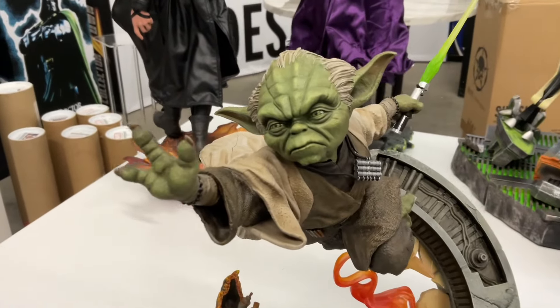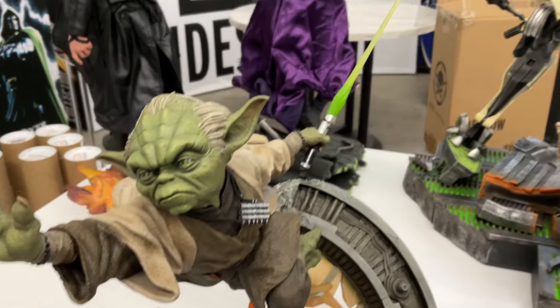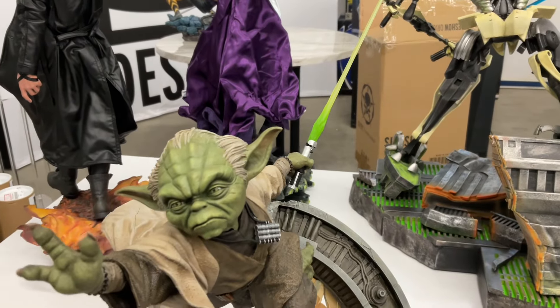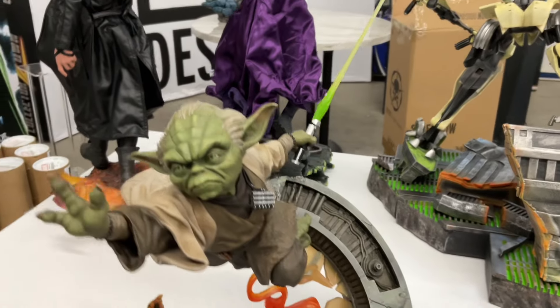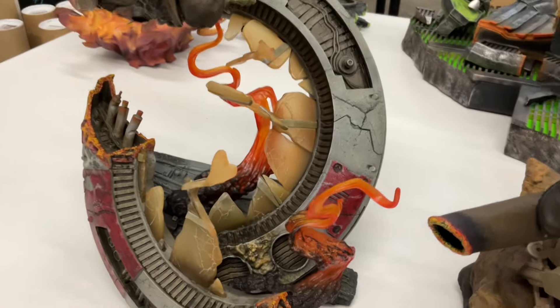The sculpt is great, everything about Yoda is fantastic. This is how I want him. This is not the exclusive and I really don't care, because that's the saber I want, that's the head I want.